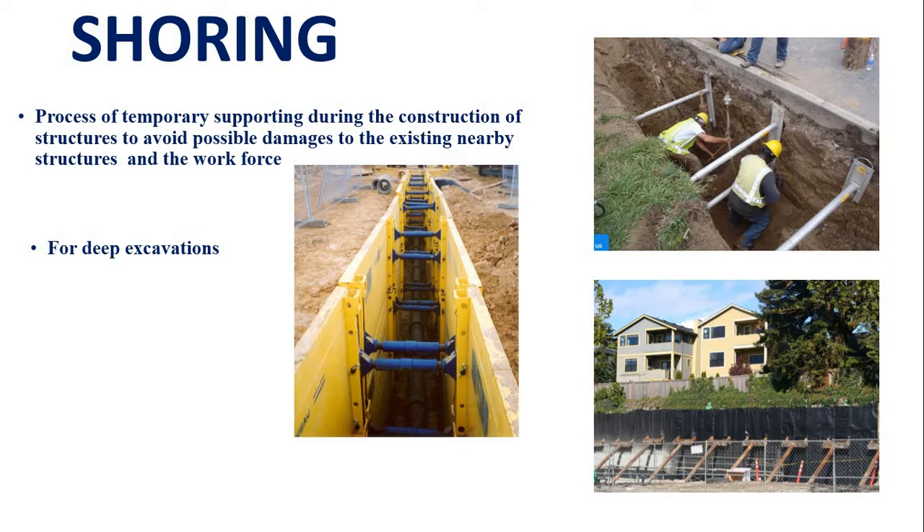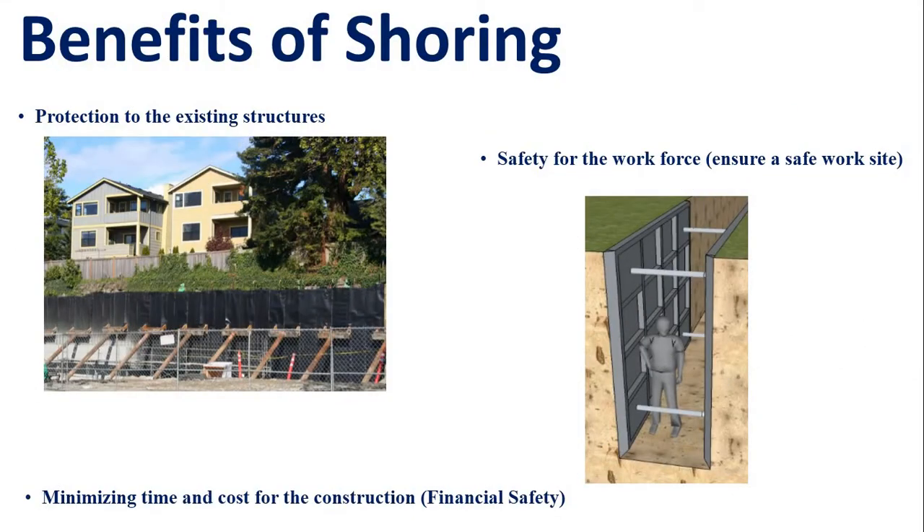The second thing we need is to protect the existing structures. It is important to protect the existing structures. We need to support the building during excavation, as there are loads from the past and structures that can be affected.